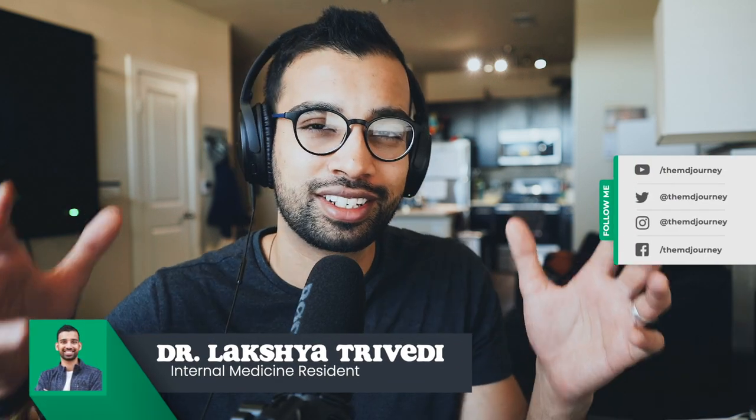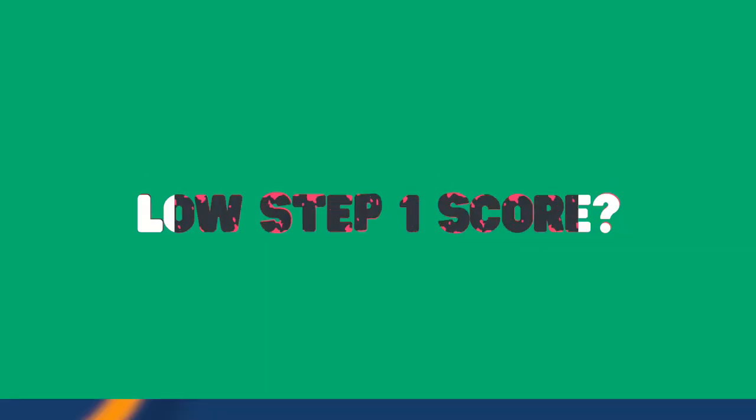Welcome to the channel here on the DocTalk series and the TMJ show, where I talk to students just like you on their medical journey and help them along the way. Today we're going to talk about what to do when Step 1 doesn't go your way and how to still set yourself up for a great residency. Let's get into it.